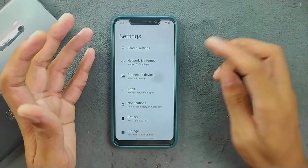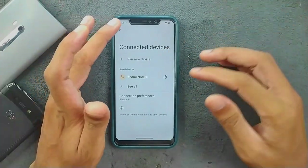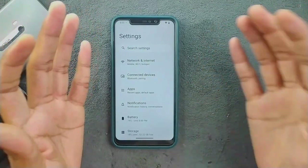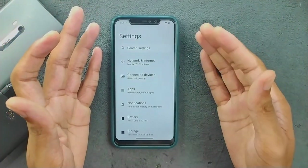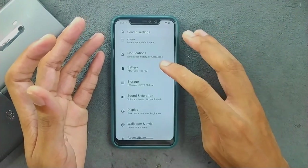So Bluetooth and QuickShare are not working on this ROM. Bluetooth does turn on and it does find other Bluetooth devices, but for some reason I cannot send any pictures or anything like that to another device.